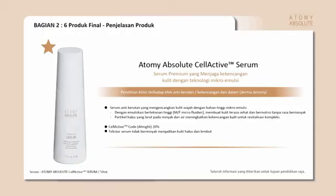Kita ada yang namanya serum. Serum juga perlu sekali. Serum ini bisa mengencangkan dan menghaluskan kulit. Jadi beda dengan ampule yang tadi — ampule itu sel aktifnya luar biasa kecil partikelnya sehingga bisa masuk ke dalam pori-pori, sedangkan serum ini bisa menghaluskan dan mengencangkan kulit.